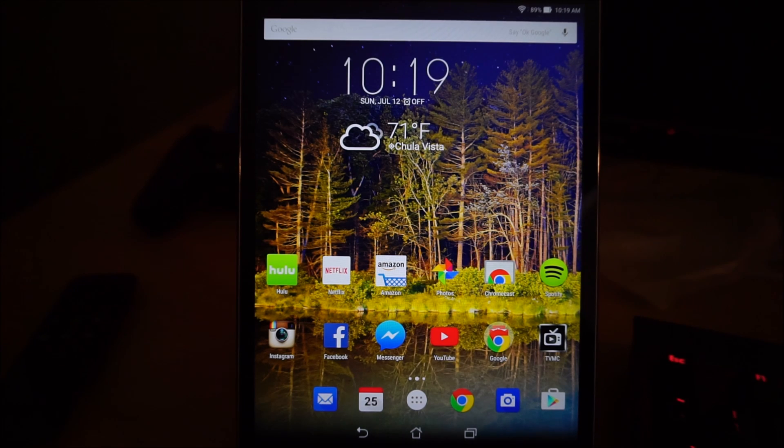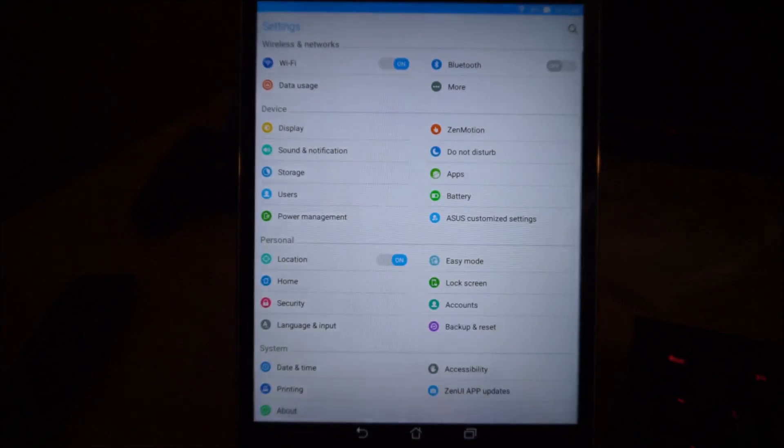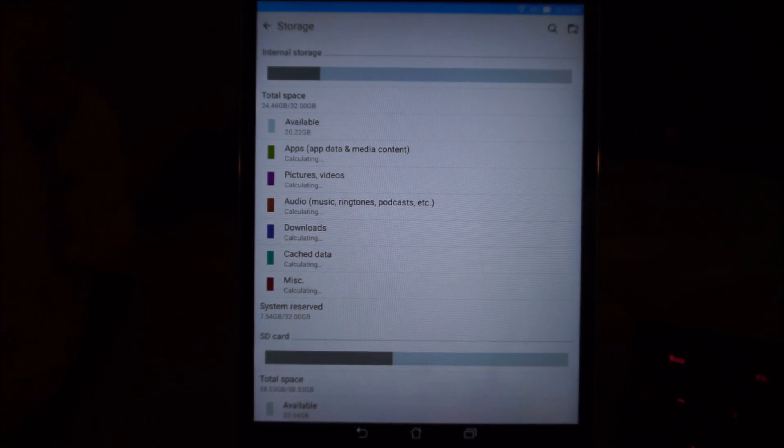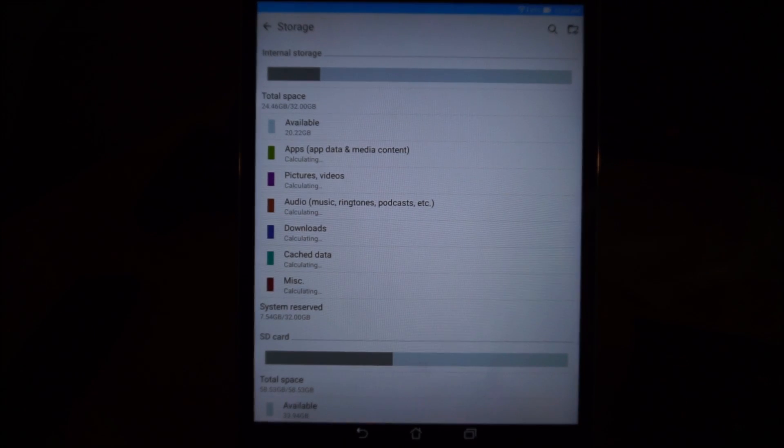We have questions in terms of storage, and I'm gonna put a benchmark video on this too. So let's do storage first. Someone asked if you're able to see available storage. Go into Settings, choose Storage — there is 20.22 gigabytes remaining right now. They give you 32 gigabytes, with a total of 24 gigabytes available to play with, since the system reserved takes about 7.54 gigabytes.